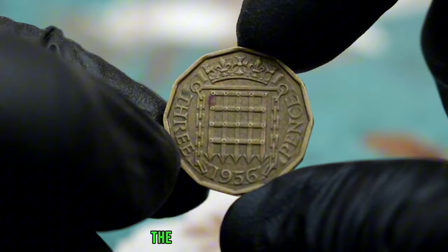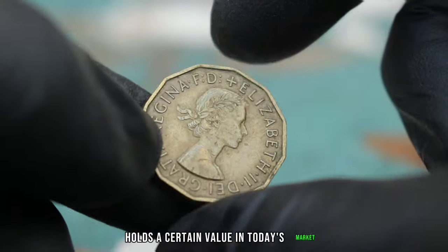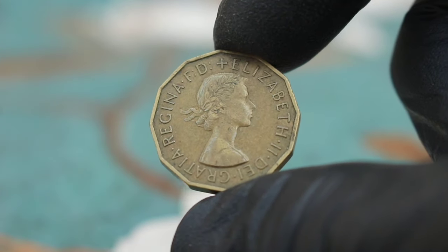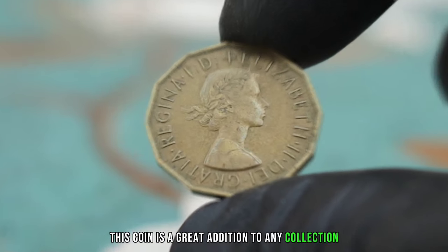Demand from collectors and investors also plays a role in determining the coin's value. In conclusion, the UK 3 pence 1956 coin in good condition holds a certain value in today's market, reflecting its historical significance and collectability. Whether you're a seasoned collector or just starting out, this coin is a great addition to any collection.